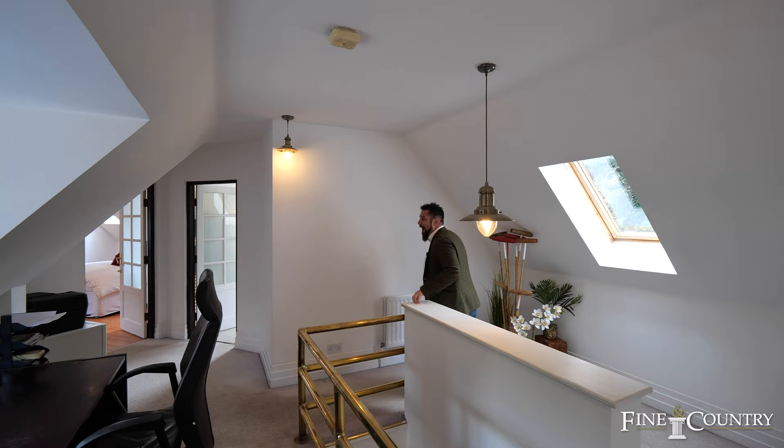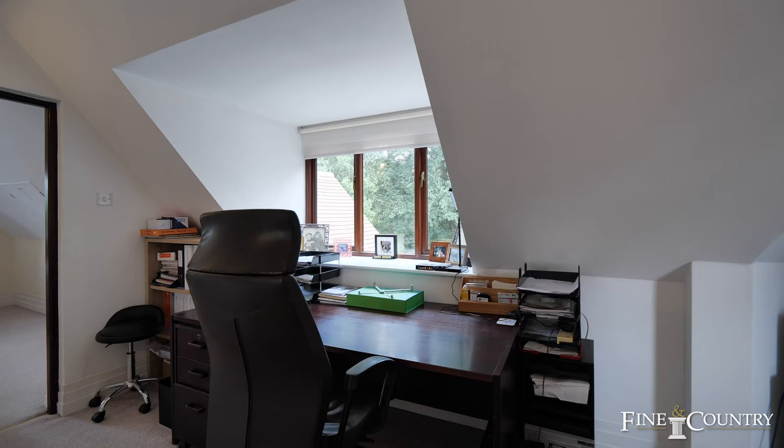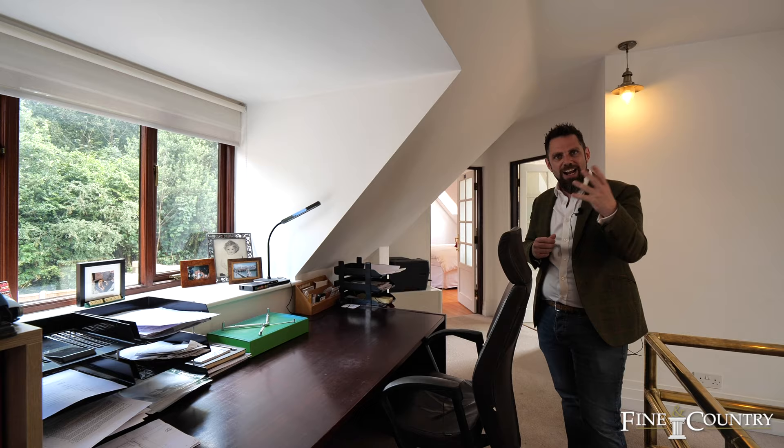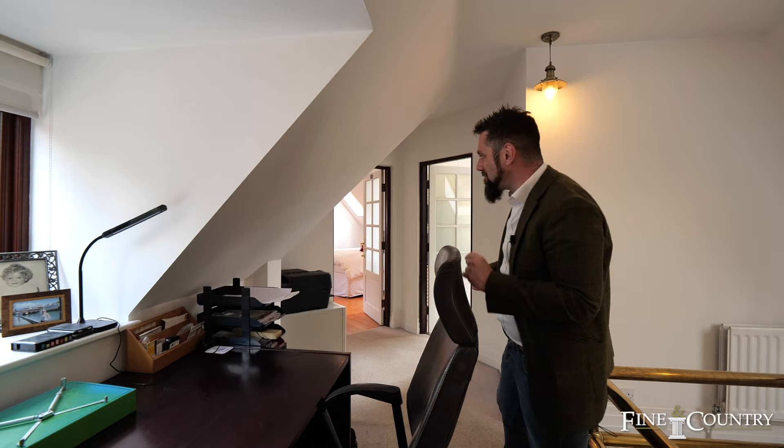Welcome to the first floor landing here at Frederick House, making the most ideal workstation here, taking those views in across the woodlands and allowing that natural light to flood in. Coming off this first floor landing, there's a generous second bedroom and another contemporary family bathroom — but follow me, because I've got to show you the principal bedroom.